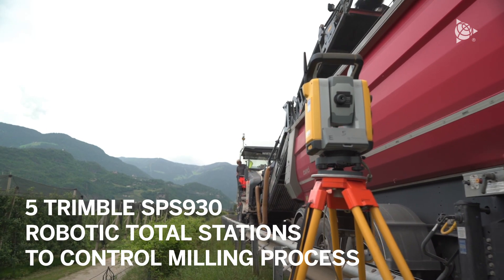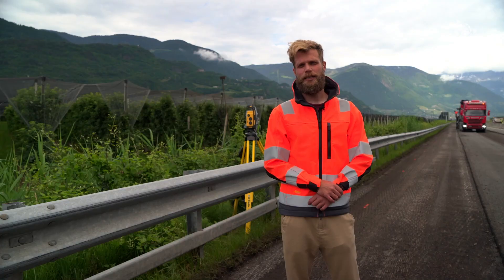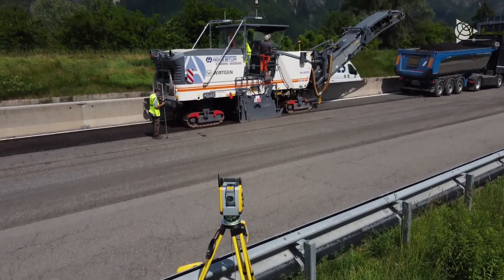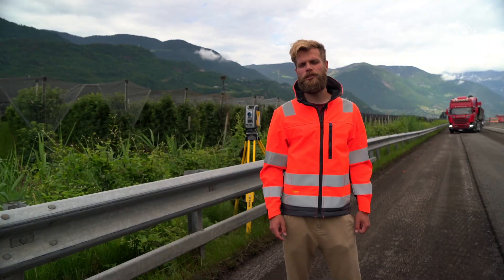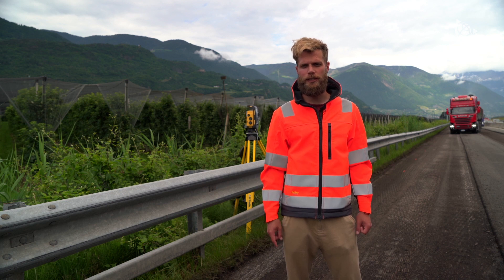We use five Trimble SPS 930 robotic total stations to control the milling process. For the past three years, Sinan has successfully been using Trimble technology for 3D milling. The client, the province of Bolzano, is very satisfied with the results that can be achieved using 3D milling.